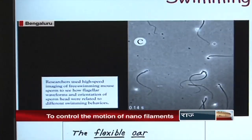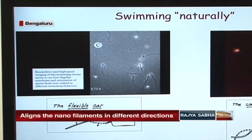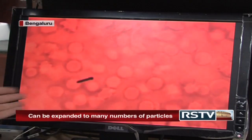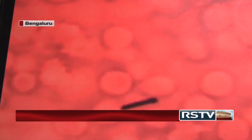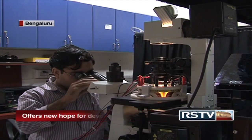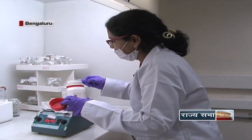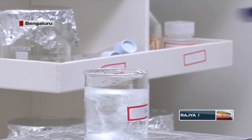Nanoparticles are typically particles between 1 and 100 nanometers — that is 10 to the power minus 9 meters — in size. A nanoparticle is a small object that behaves as a whole unit with respect to its transport and properties. The study offers new hope for developing nanomedicine and carrying small packets of medicine to sick cells where the drugs can be delivered in a controlled manner.